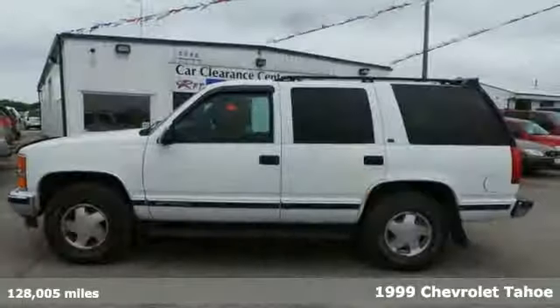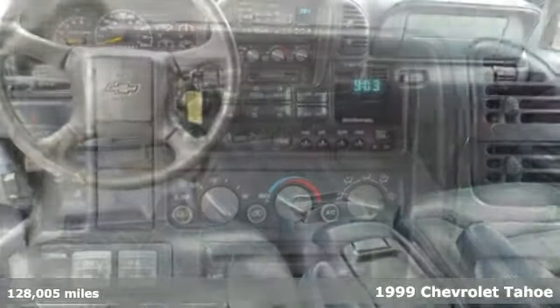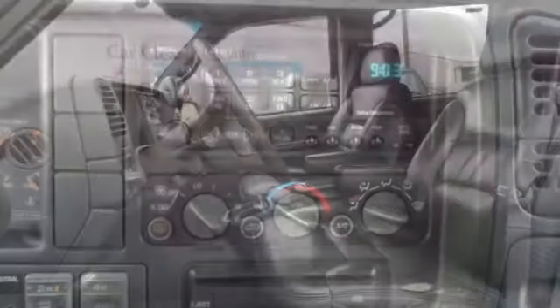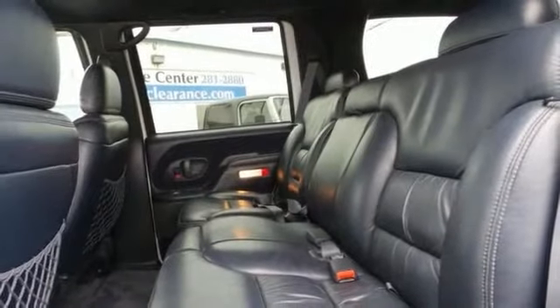This 1999 Chevrolet Tahoe is a pure adventure machine. Throw all your toys in the back and hit the road. It comes with four-wheel drive, alloy wheels, roof rack, and speed control. Privacy glass and a hitch receiver make it a solid choice.